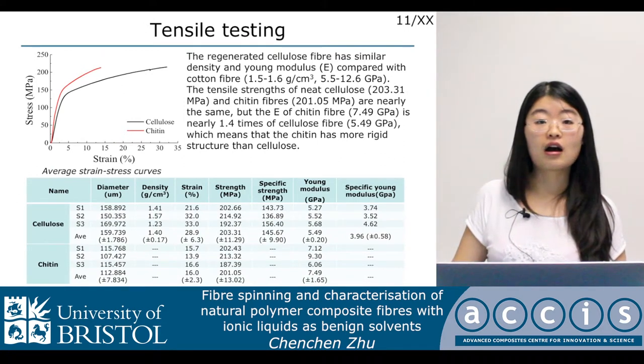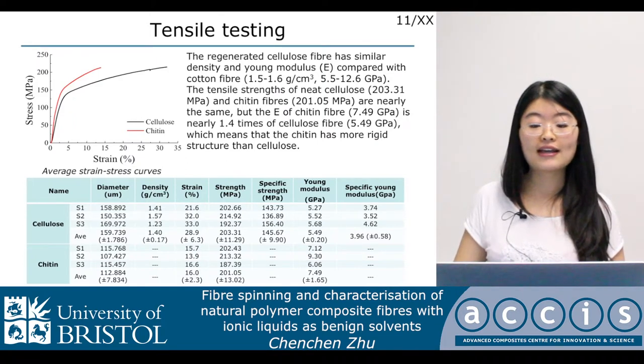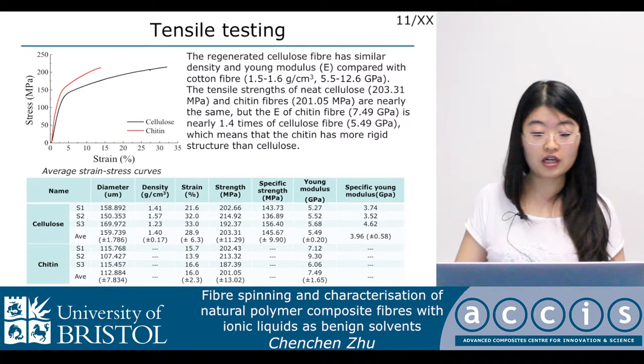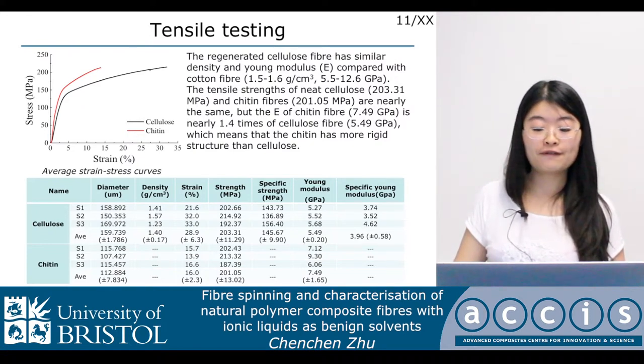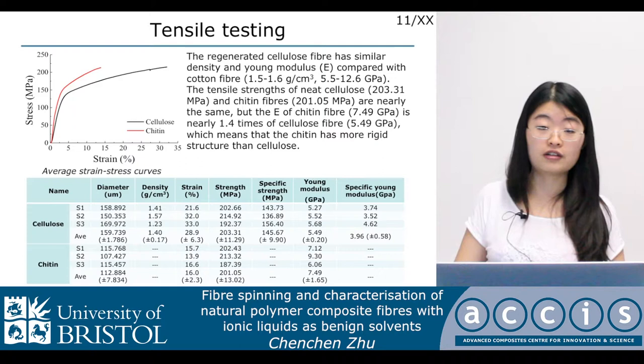We did tensile testing on neat cellulose and chitin fibers, and here are the average stress-strain curves and results. The regenerated cellulose fiber and the ionic liquid combined with chitin fiber have similar densities. The density of the cellulose fiber is around 1.4 grams per cubic centimeter and the strength is around 200 MPa. The Young's modulus is around 5.5 GPa. The tensile strength of neat cellulose and chitin fibers are nearly the same at around 200 MPa, but the Young's modulus of the chitin fiber is nearly 1.4 times that of the cellulose fiber, which means chitin has a more rigid structure than cellulose.